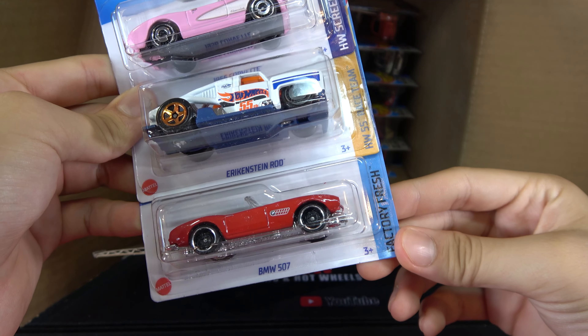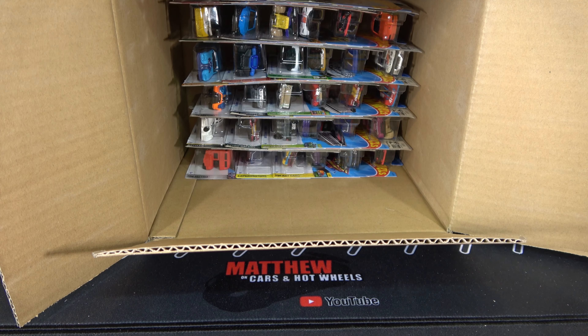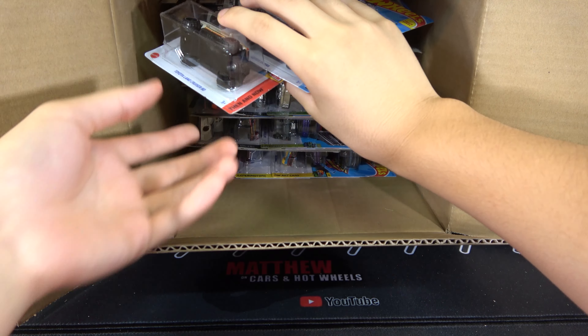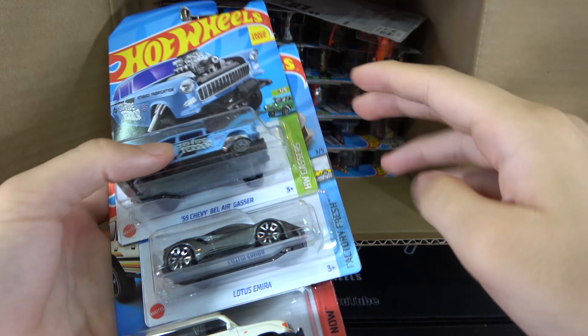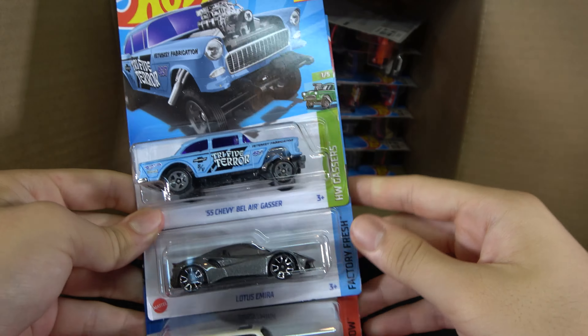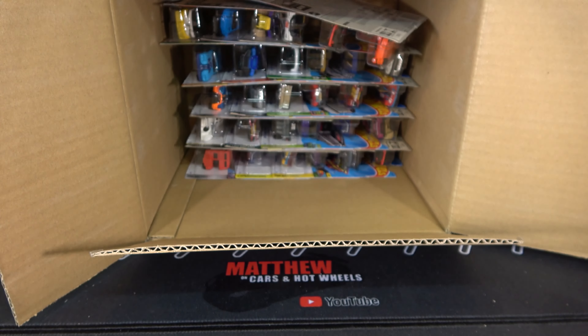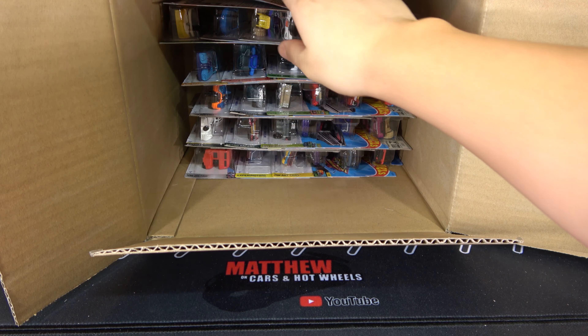First three cars of the second half: a 1956 Corvette, Erickstein Rod, and BMW 507. A '55 Chevy Bel Air Gasser, Lotus Amira, Toyota Land Cruiser 80.